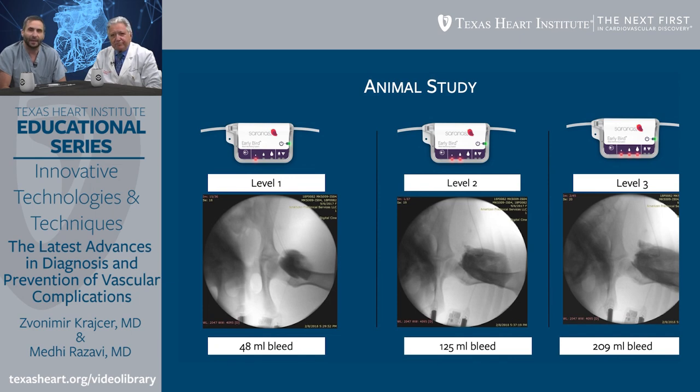The device tracked the amount as well. As you can see here, from level one to level three, even the minute changes in the amount of bleeding were detected with this particular technique.